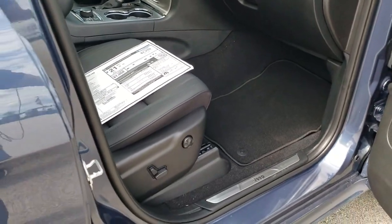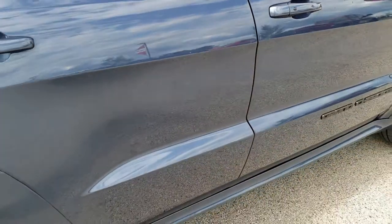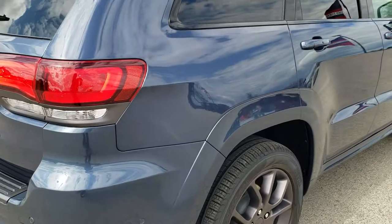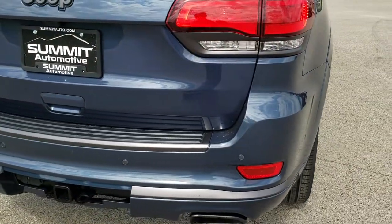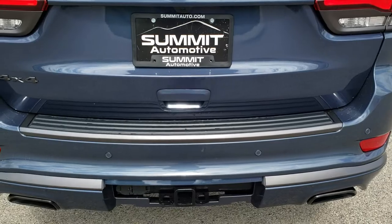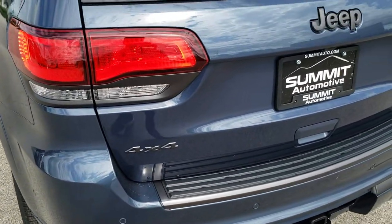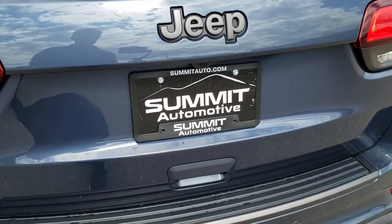They really have done well with the Grand Cherokees on this particular body style. And because it's been around a little while, this body style definitely has all the kinks worked out. You're not going to run into too many problems with this particular Jeep.